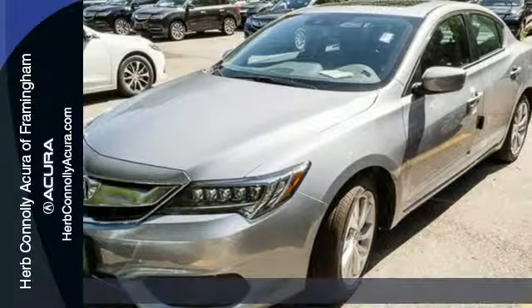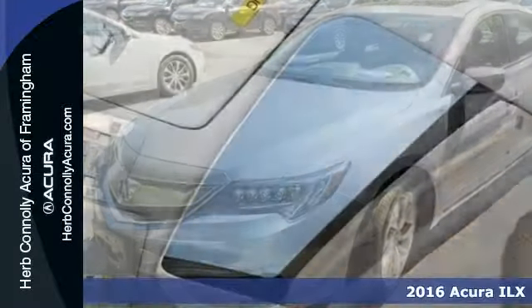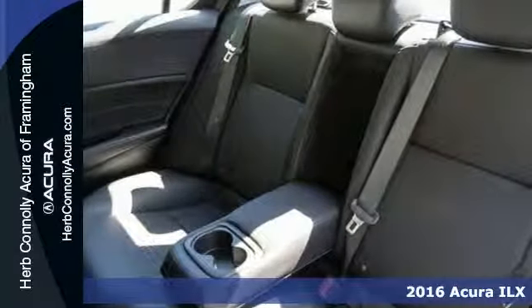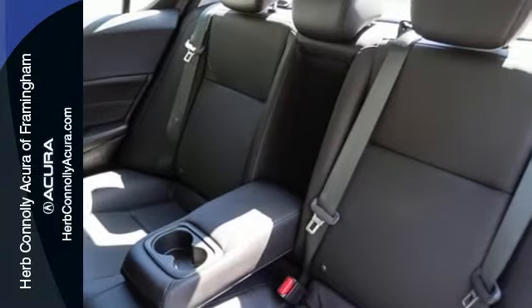Here's a 2016 Acura ILX. A fresh and unique experience, it offers up high performance while maintaining fuel efficiency and low emissions.